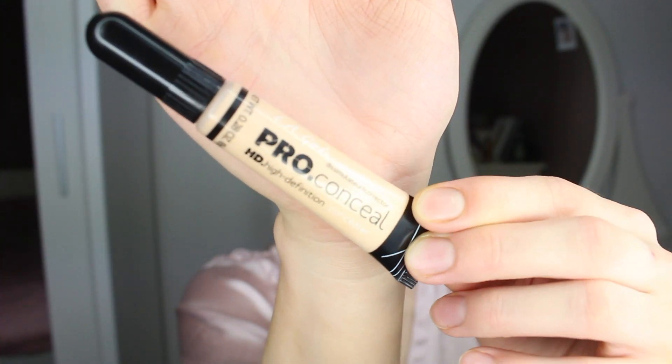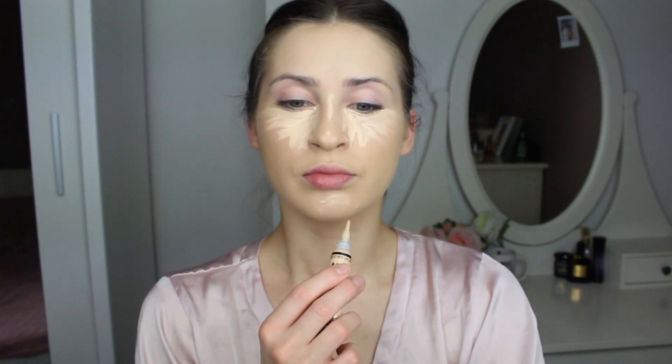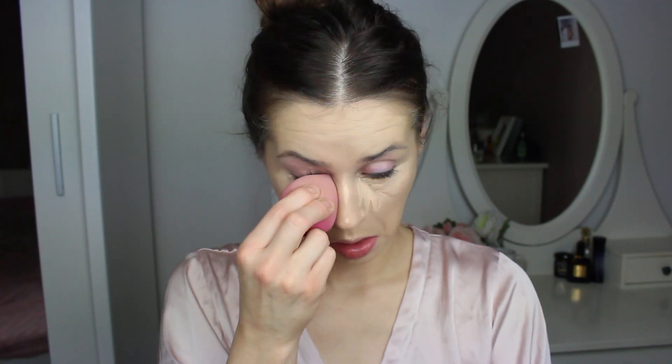Next I'm taking my LA Girl Pro concealer and I'm just highlighting under my eyes, on my nose, and under my chin, making sure to blend it all out with my beauty blender.